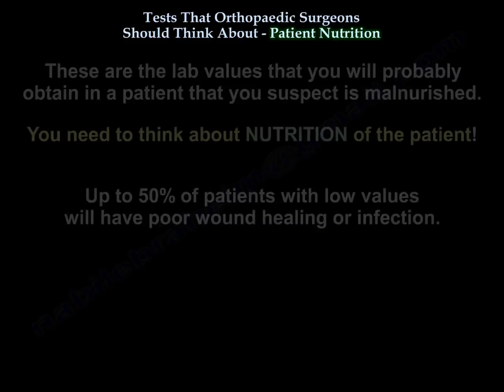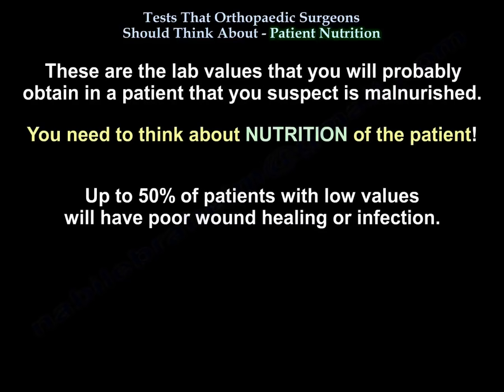These are the lab values that you will probably obtain in a patient that you suspect is malnourished. You need to think about nutrition of the patient, as up to 50 percent of patients with low values will have poor wound healing or infection.